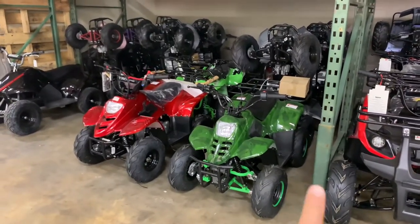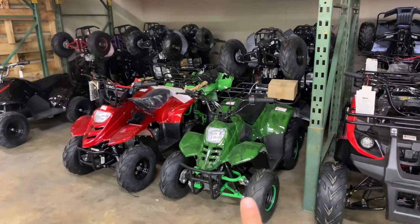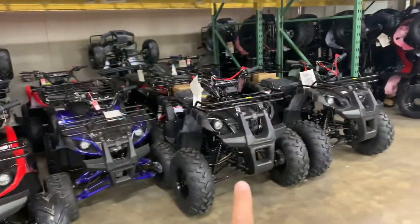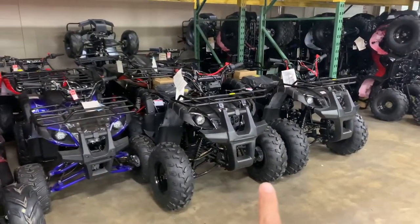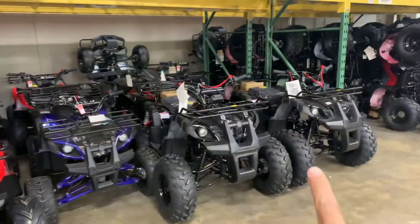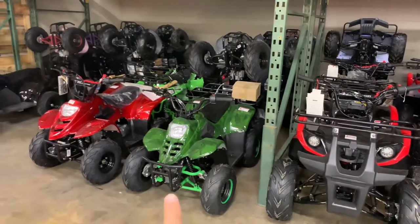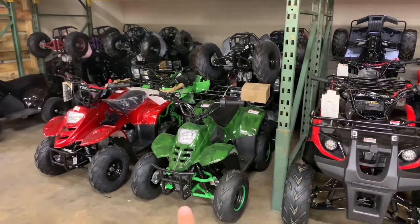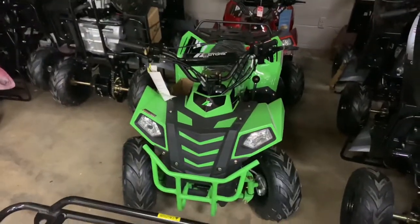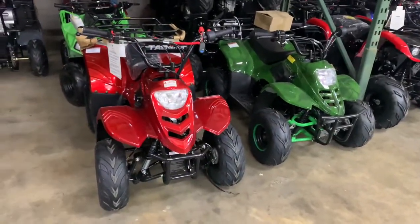We carry ATVs like 110cc in different colors. Any color you want, you can check on the website, 360powersports.com. It goes to the next size up — it's 125 in different colors. Then goes to the next size; this is a mid-size 125 with reverse in various colors. All these 125s are automatic with reverse. The 110 does not come with reverse. We do have a mini commander — Apollo mini commander — and that one does come with reverse. The 110s are fully automatic, just gas and go, in different colors.